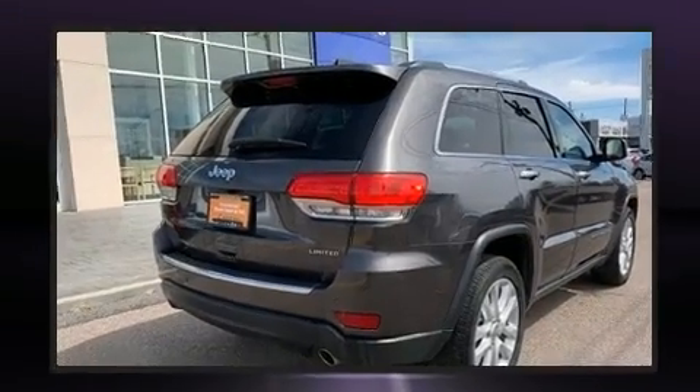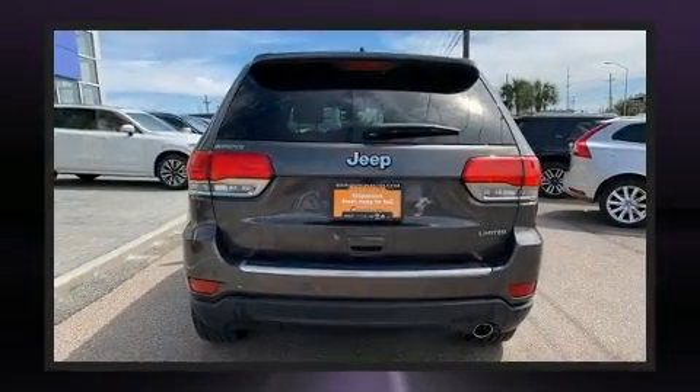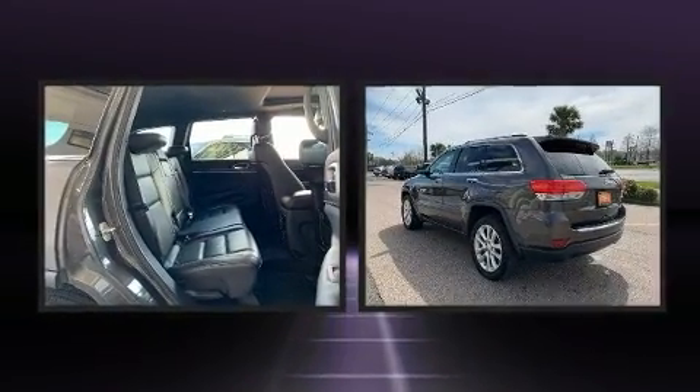All of the premium features expected of a Jeep are offered, including a built-in garage door transmitter, automatic dimming door mirrors, a heated steering wheel, a roof rack, and much more.